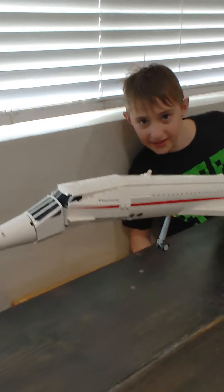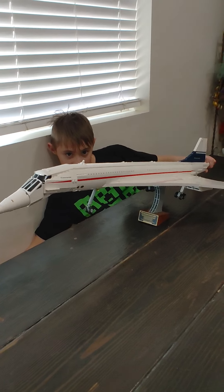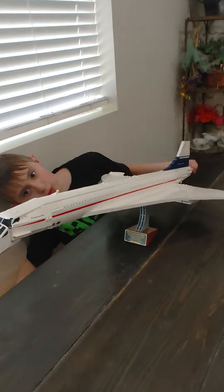Now let's see the landing gear moving, guys. Okay. Landing gear goes up, and we're in there.